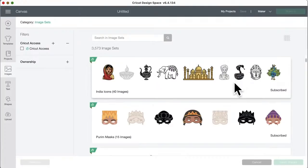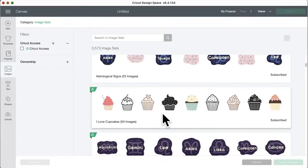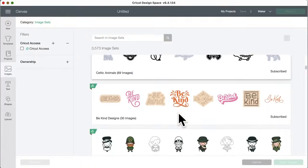Some of the more solid wedding designs would be great with Infusible Ink — look at that peacock! Then we have Guatemala designs, astrological designs, and 'I Love Cupcakes' with 50 images. The black solid ones would be great with Infusible Ink or as one layer of vinyl. Some have empty middles — those are the negative parts. There are also more astrological signs that are printable, and new baby phrases in Portuguese and Celtic animals.